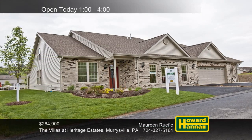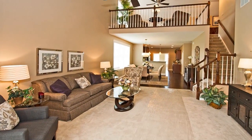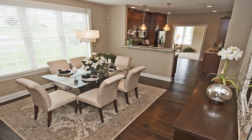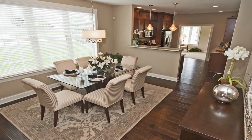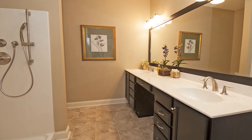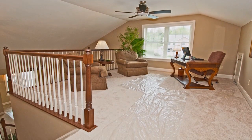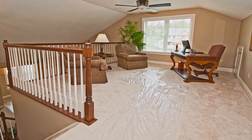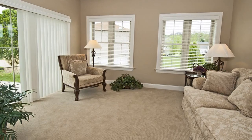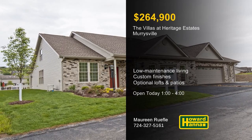You can enjoy low-maintenance living in a convenient Murrysville location thanks to the Villas at Heritage Estates. Its homes provide elegant first-floor living accompanied by custom finishes to your specifications. Tucked away on a private cul-de-sac, these residences will allow you to enjoy a real sense of community. Packages are available starting at $264,900, all of which display impressive attention to detail. Optional upper-level lofts with bonus rooms and powder rooms can open up many possibilities. Additional options include concrete patios and sunrooms. For more information on the Villas at Heritage Estates, visit this afternoon's open house with Maureen Ruffel.